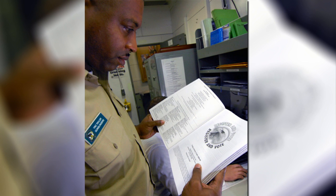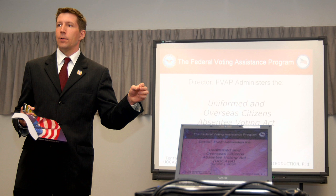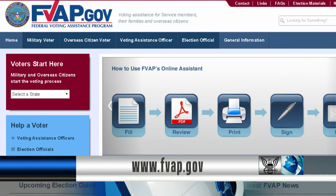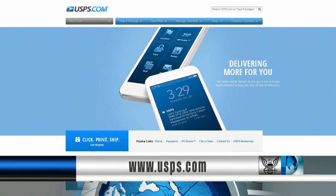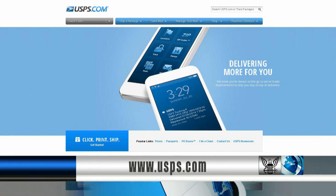2014 is referred to as an off-year election. These elections typically have small margins, which means your absentee vote counts. Go to fvap.gov to register to vote and request an absentee ballot. Once you send your ballot in, visit usps.com to track it to its final destination.